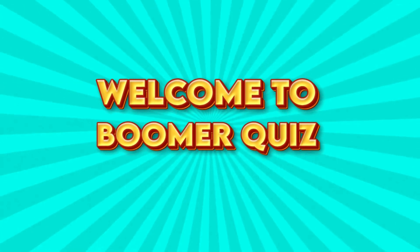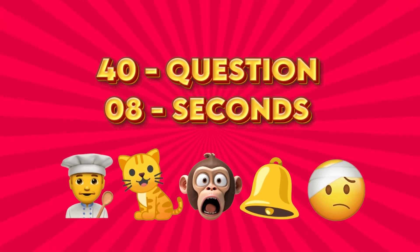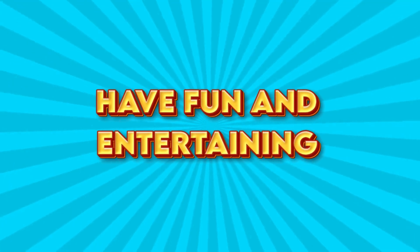Hello guys, welcome to Boomer Quiz. Today we are going to guess the drink's name by emoji. We have prepared 40 questions and have 8 seconds for each. If you enjoy this video, please subscribe to this channel and have fun and entertaining.